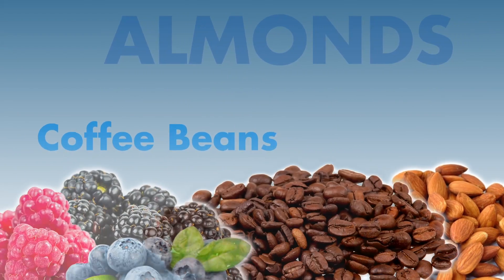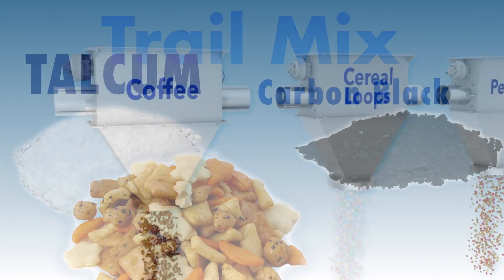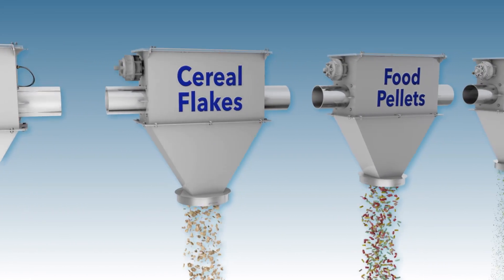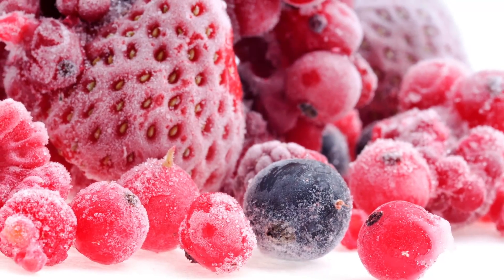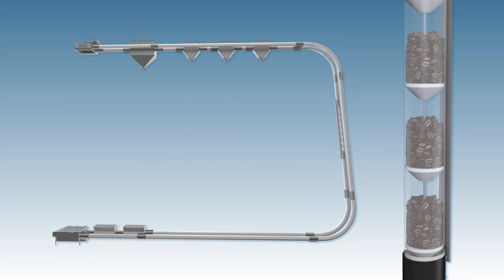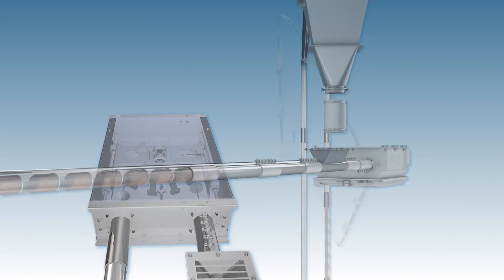Cablevay specializes in moving many types of food materials. For example, we have installed systems for conveying roasted coffee, cereal loops, pet food, cereal flakes, food pellets, tea leaves, peanuts, and malted barley, among others. Whether it's frozen fruit or rice crackers, our engineers will work closely with your production team to customize the most efficient system to deliver your materials gently from processing station to processing station.